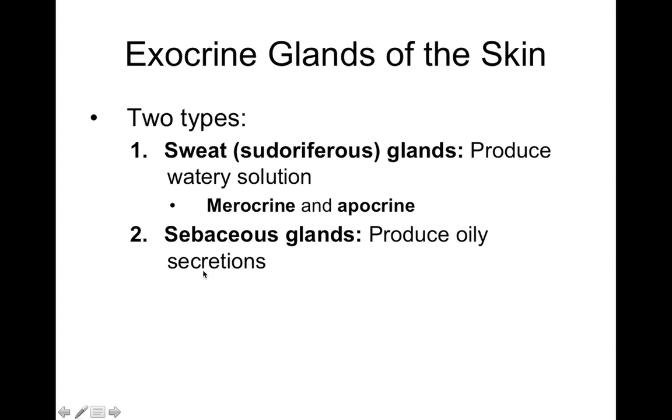You only find apocrine sweat glands in hairy skin because their duct always goes onto the hair follicle. Sebaceous glands produce an oily secretion associated with hair follicles — this is what naturally conditions your skin and hair. When you wash, you remove that oil from your body. The bacteria feed on that oil, so by showering you're removing the nutrients the bacteria would otherwise eat, which reduces odor.